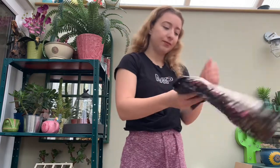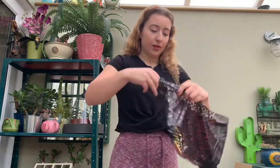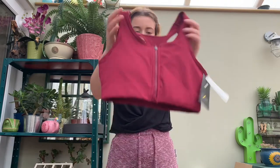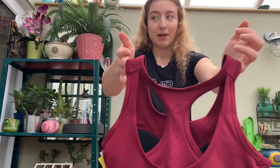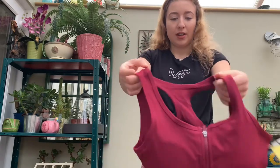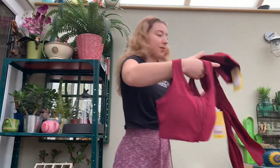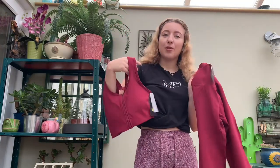I also got the matching bra — MyProtein women's velocity sculpt sports bra in plum, in small. This one looks really cute! It's got a zip at the front, a nice color, and a super cute little design at the back. It's got little breathable holes as well, and it comes with padding. There's the MyProtein logo here too. So that's the sports bra and those are the leggings — we'll try them on in a minute.